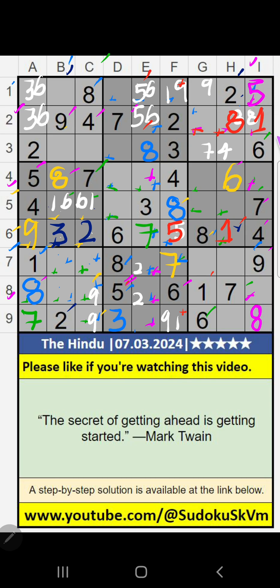Then column I, 2 numbers are remaining: 2 and 3. It will come in any one of these cells. We will confirm later.